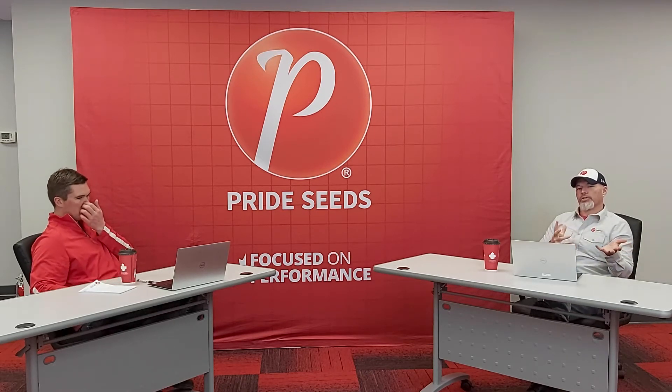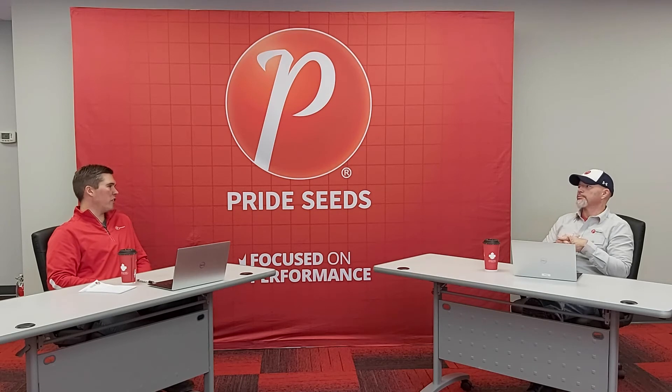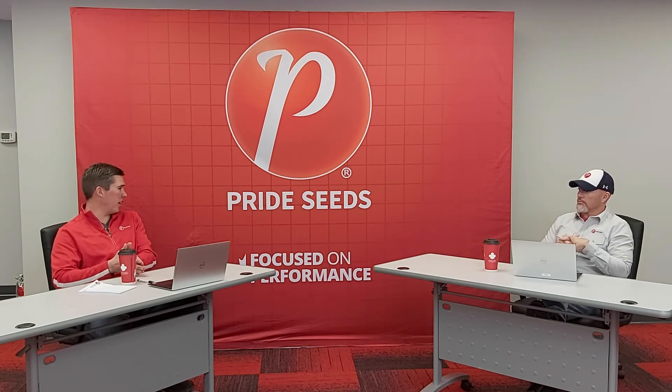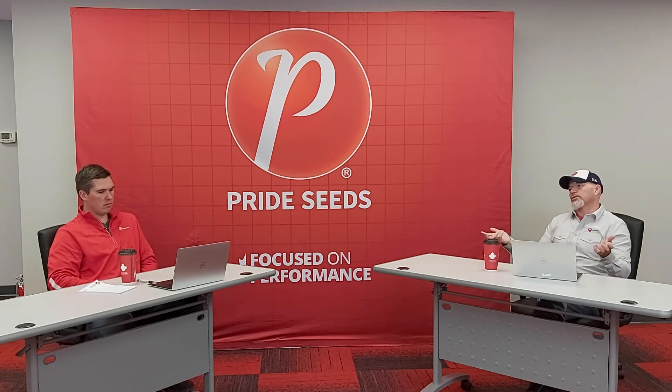So how do traits play into that equation, Matt? You've talked about how you split things out maturity-wise — how do traits affect your decision making? I'm a big believer in a mix. We have some really solid top-performing G2 or above-ground pest protection products, but if you look at farms with a history of pressure from insects of different sorts, or continuous corn, that's where the RIB really comes into play. I'm not chasing a product based on its trait platform, because that is really just an added defensive package that's going to hedge our risk in season.